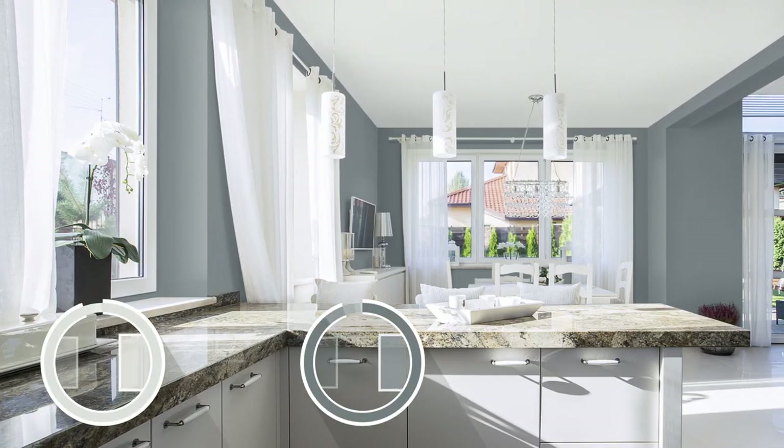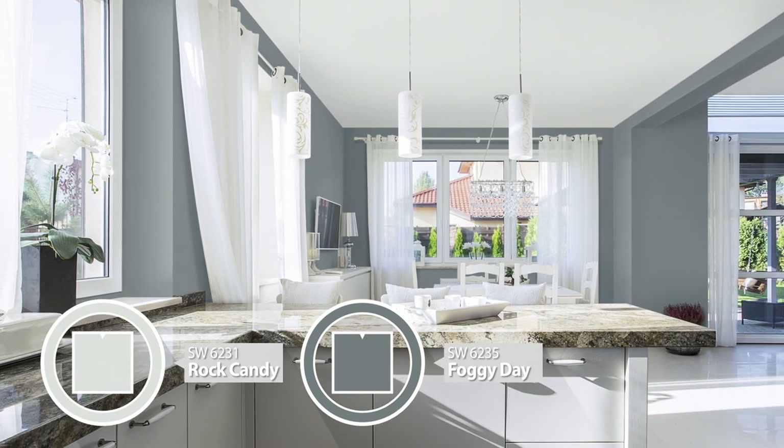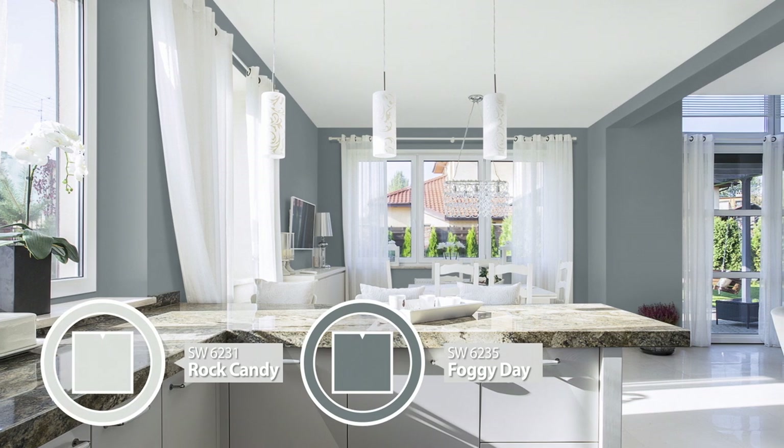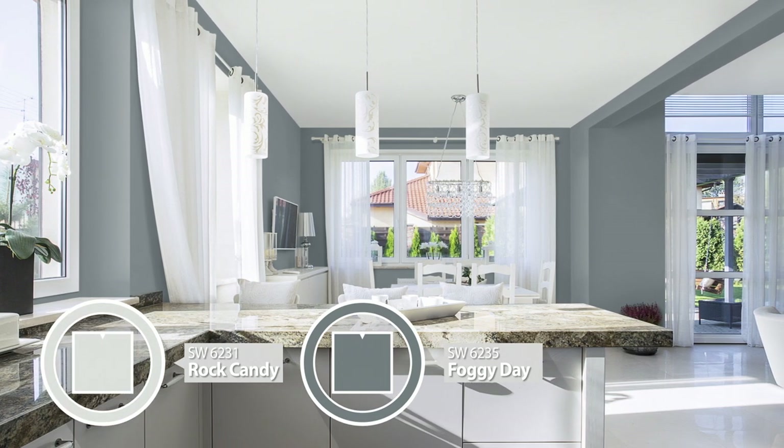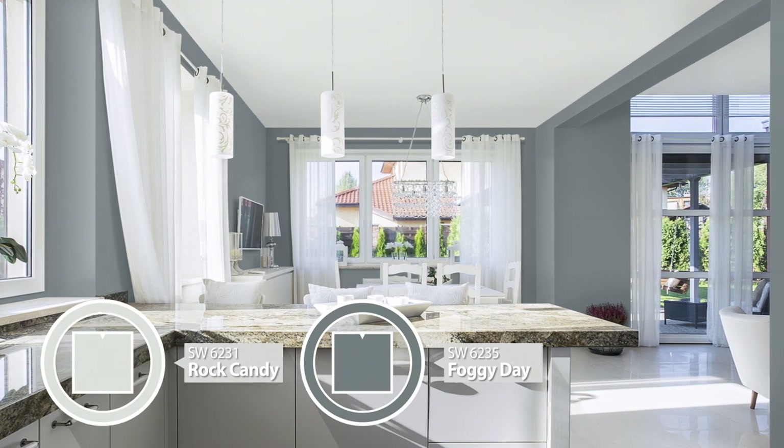Walls aren't always the answer to connecting your interior spaces. Using a lighter shade like Rock Candy across your ceiling offers a sophisticated and stylish way to create a finished look to your room, shown here with Foggy Day on the walls.